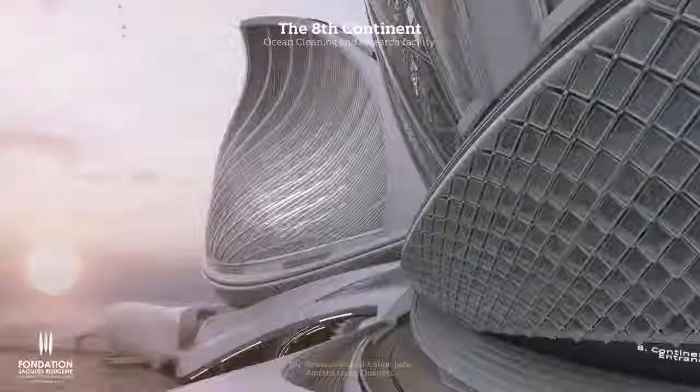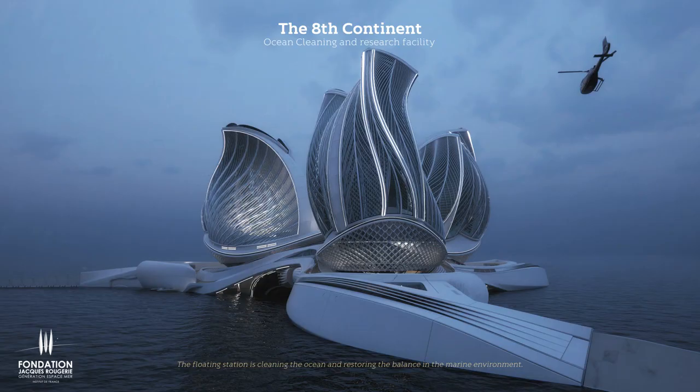The floating station is cleaning the ocean and restoring the balance in the marine environment. It creates an interdisciplinary platform to fight against the pollution that we cannot address from onshore.